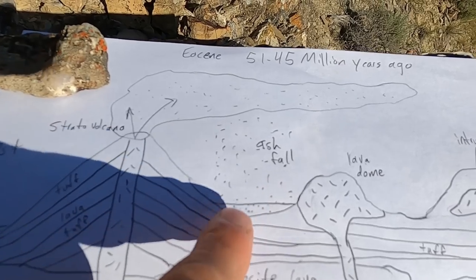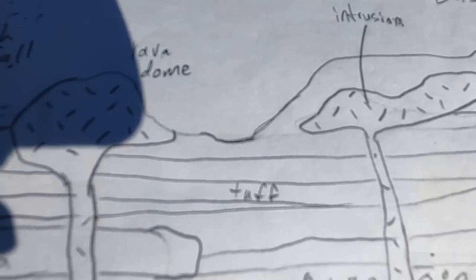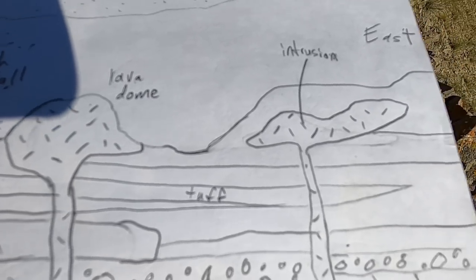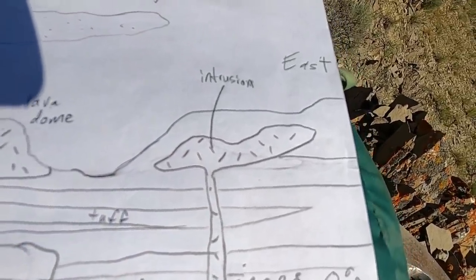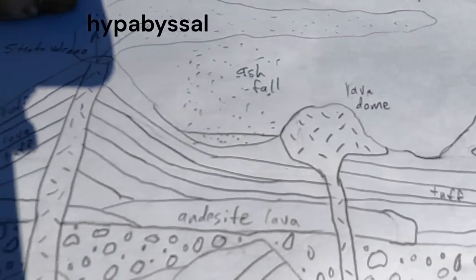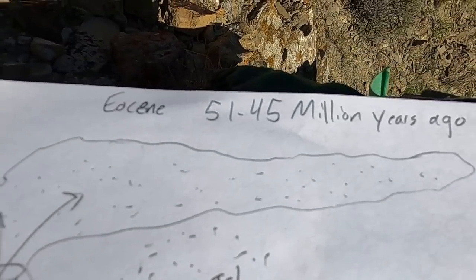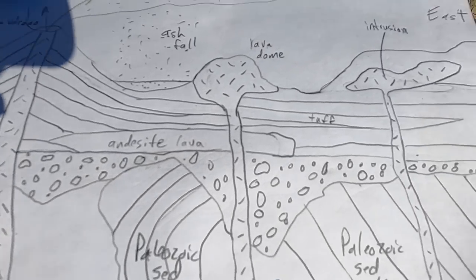These stratovolcanoes occasionally had big eruptions of ash that would fall and settle on the landscape forming layers of tuff. Tuff is the bed of ash we get from a really explosive eruption. Sometimes there were also intrusions of lava — shallow ones we call hypabyssal intrusions. So it's a really complicated layer of the Challis Volcanics from the Eocene, about 51 to 45 million years ago.